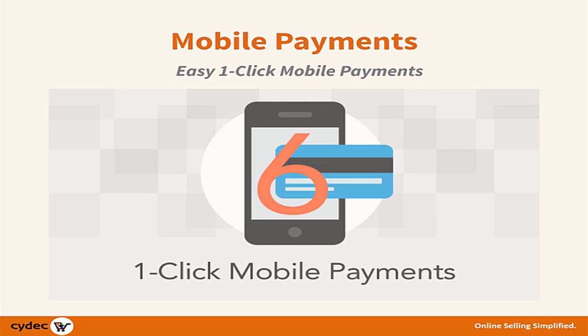Scitec is one of the first to implement one-click mobile payments, a game-changer for many marketers who want to capitalize on the emerging growth of mobile marketing.